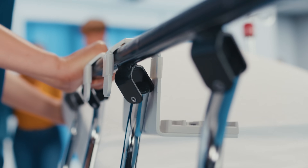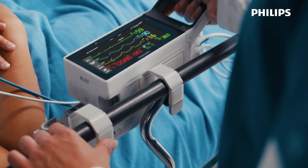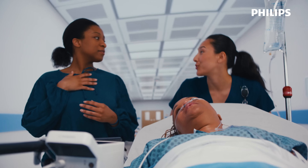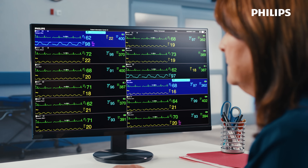When critical patients arrive, there's no time for downtime. Care needs to begin immediately, whether there's a room ready or not. That's why continuous monitoring from the very first touch point makes all the difference.